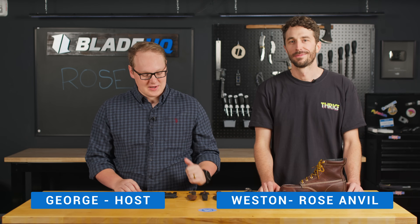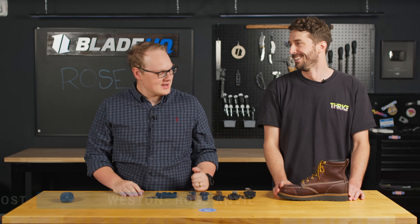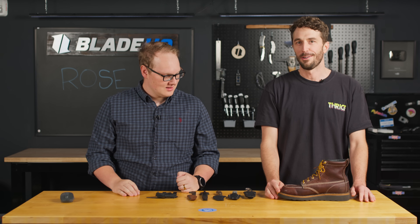Welcome to Blade HQ, everybody. Today's a very special day because I'm here with Weston from Roseanneville — heck of a handshake. It's good to be down here in Pleasant Grove.